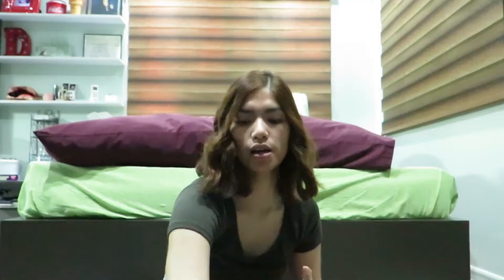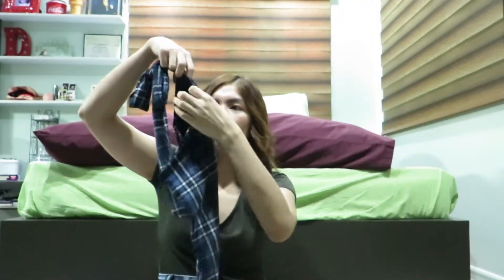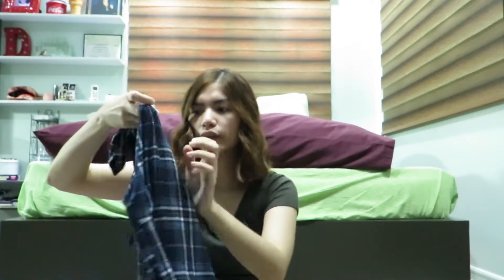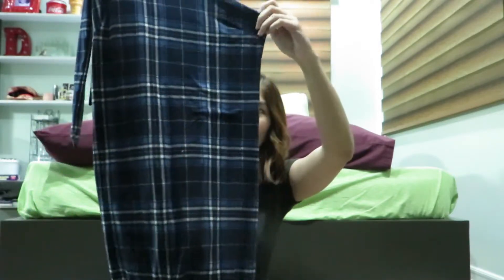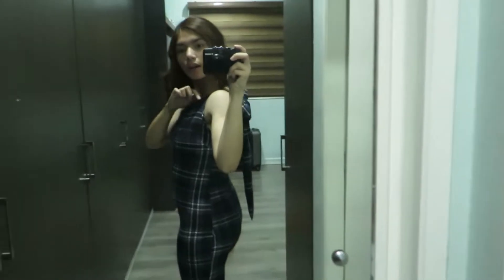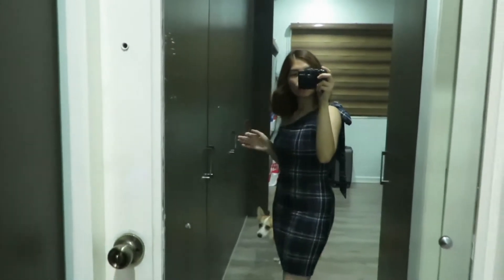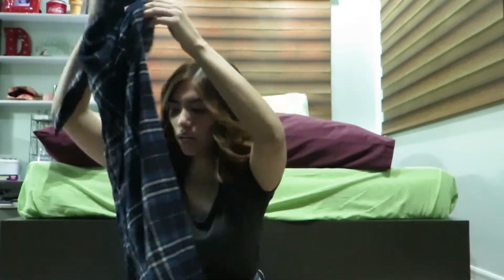I also got this dress in a gingham — I think that's how you pronounce it — or like a picnic mat pattern. It's a one-shoulder style and it's tied here, so you'll see how it looks when I try it on.